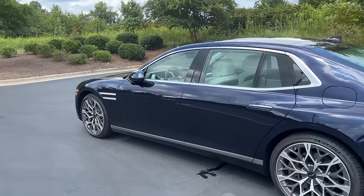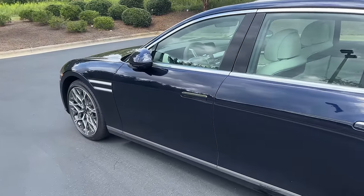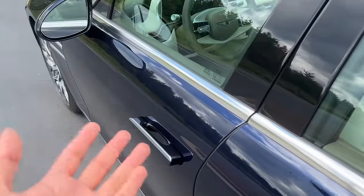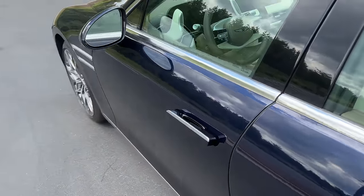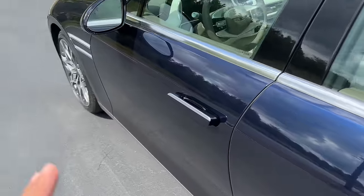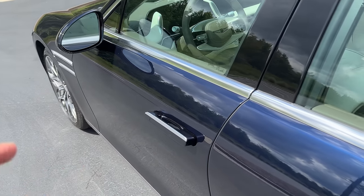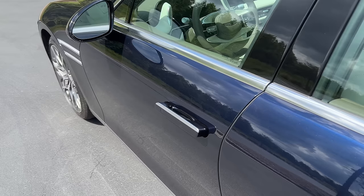There is a lot to talk about with the interior of this 2023 Genesis G90. The first thing is you can just have the key in your pocket and the vehicle will automatically unlock itself as soon as you walk up to it. As you already saw, the door handles just pop out — otherwise they are receded into the vehicle when the vehicle is locked.